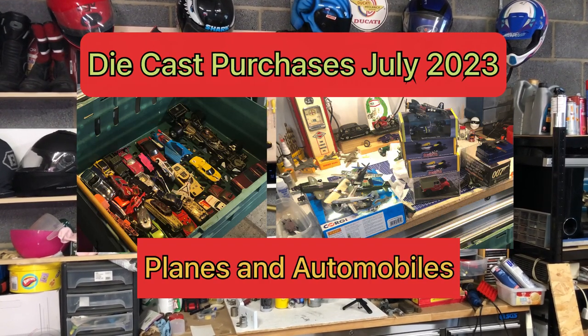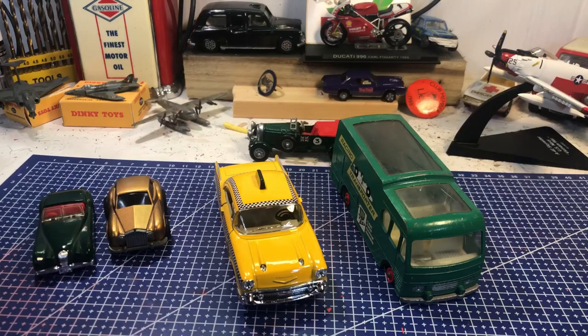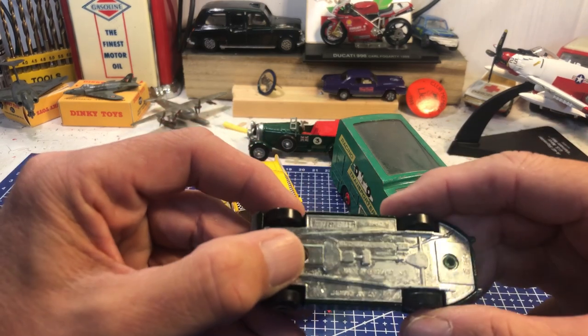Hello, my name's Andy and welcome to the garage. Welcome back everyone, great to have you on board. There's not been a video on purchases for a while because pickings have been a bit mean and lean until now. I think the last one I did was April — these are May's purchases.